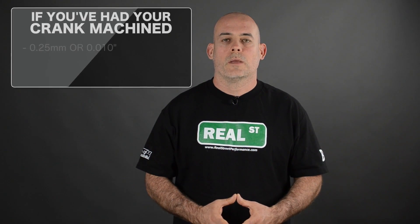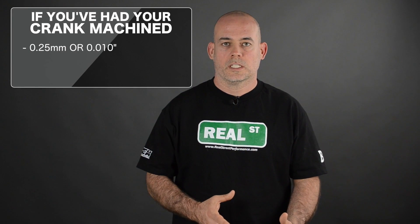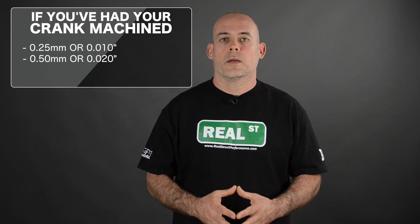The next bearing sizes are for when you've had the crank machined. You can have a 0.25 millimeter or ten thousandths oversized bearing, or a 0.5 millimeter or twenty thousandths oversized bearing. This bearing is thicker, making up for the material that's been removed off the crankshaft.